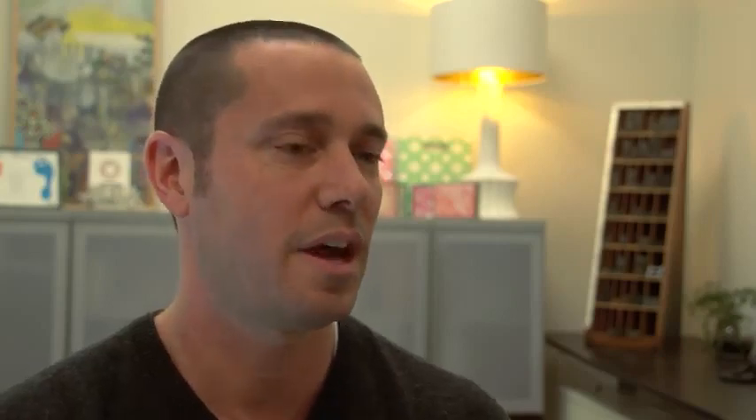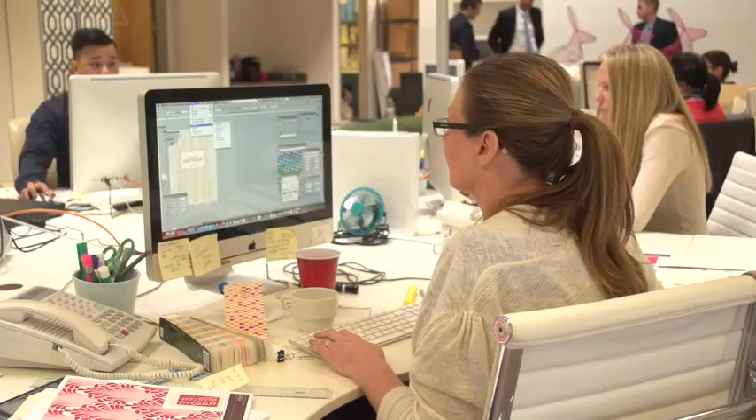Elum has three major product categories. We have a line of social correspondence cards that consist of box note cards, letterpress greeting cards, and other paper products that we manufacture in the United States. And we also have another product category that we design in-house and manufacture overseas.